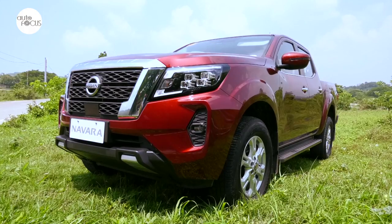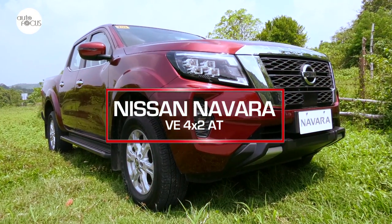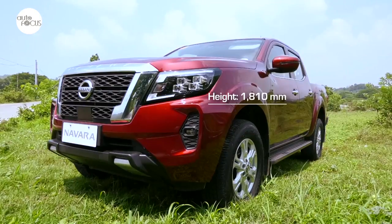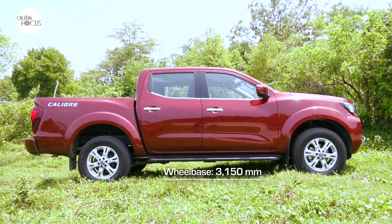The Nissan Navara VE 4x2 Automatic falls among these in-betweens, measuring 5,260mm long, 1,850mm wide, and 1,810mm tall, with a 3,150mm wheelbase.